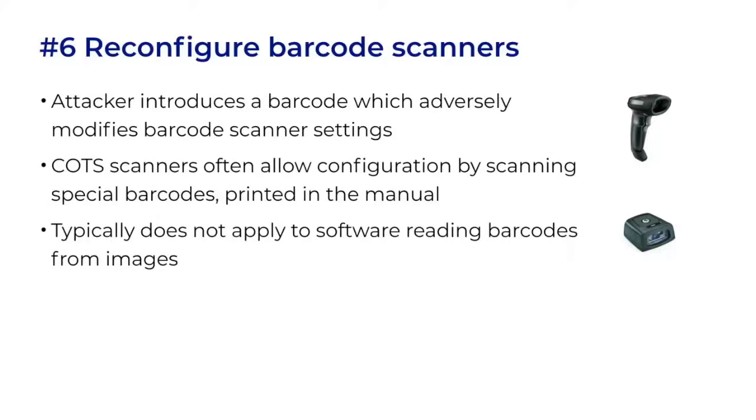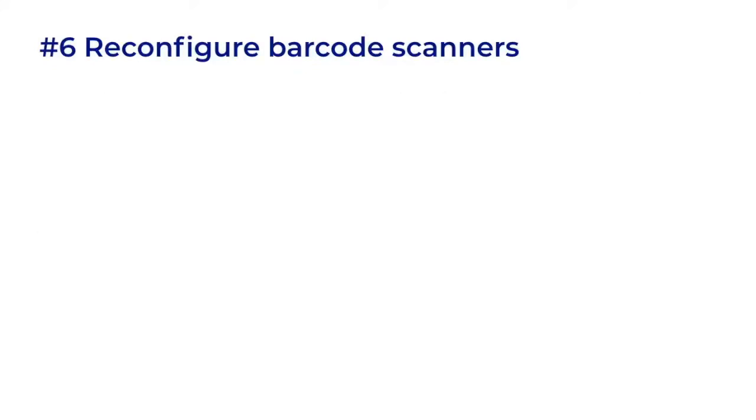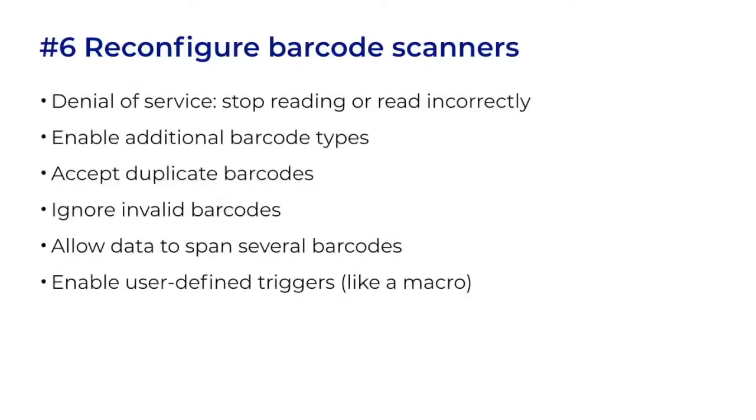So while a scanner reconfiguration attack on ballot tabulation is possible, better targets would be on other parts of the system, like the built-in scanners used for ballot activation, or the ones used to transfer ballot selections from a phone. What could be reconfigured? There may be as many as 50 different settings. An attacker could create denial of service, allow additional barcode types to be scanned, change how duplicate or invalid barcodes are handled, allow data to span several barcodes, or enable user-defined triggers so that scanning a barcode triggers an action like a macro.